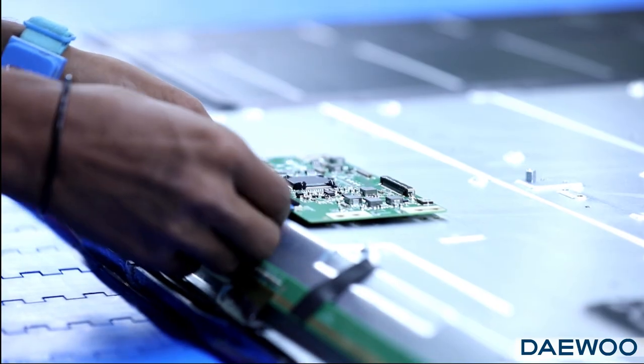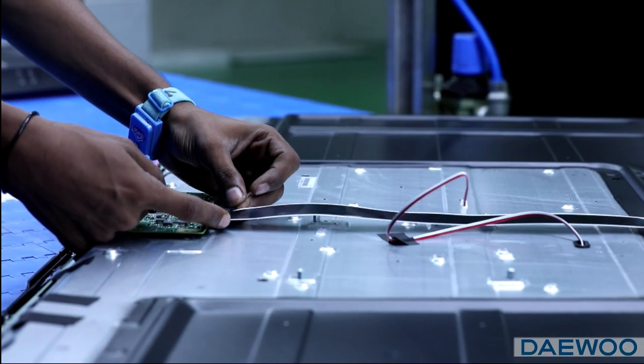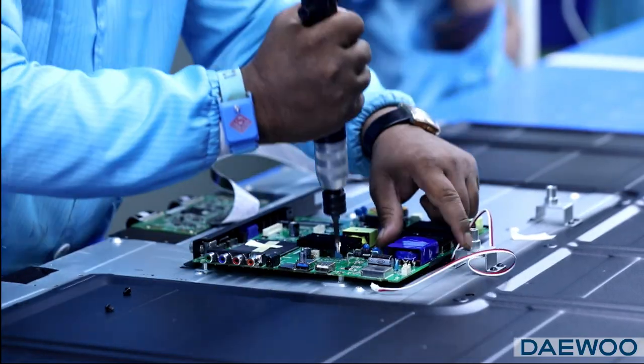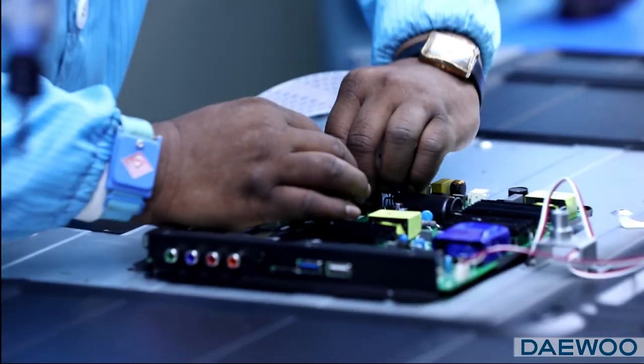The manufacturing unit has a clean room to assemble CKD components of LED TV panels. It has two automated production lines used for manufacturing LED panels and LED TVs.